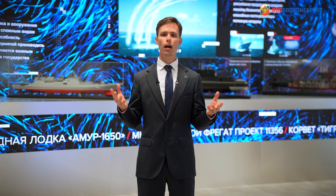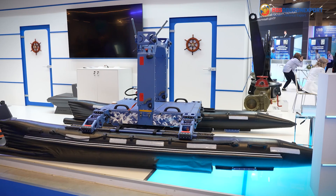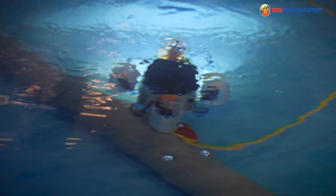This and many other state-of-the-art naval and robotic systems are demonstrated at the exhibition this year. Thank you.